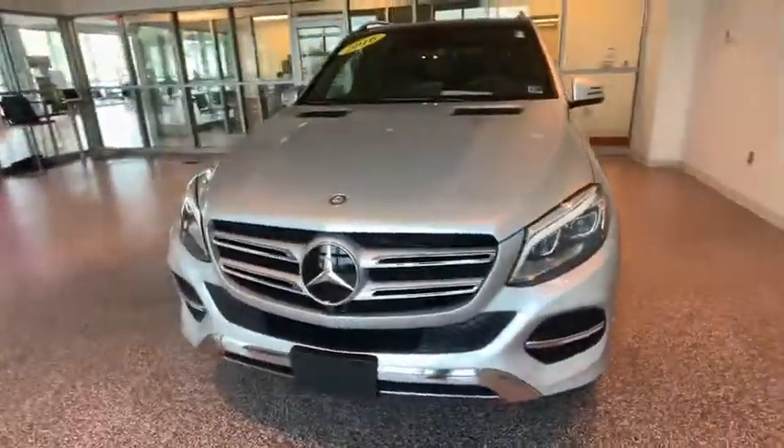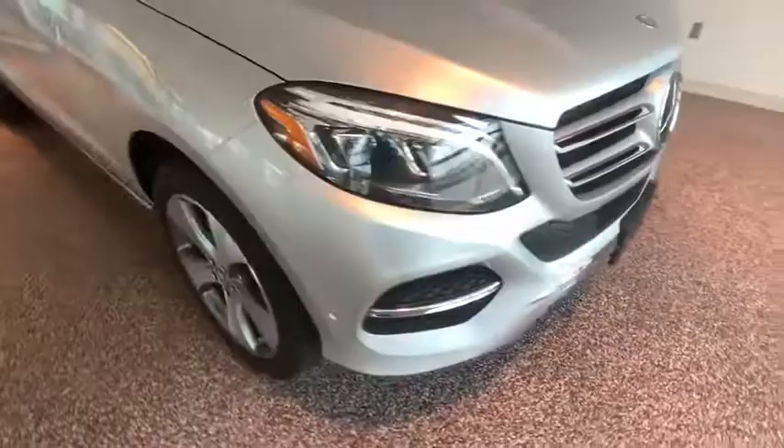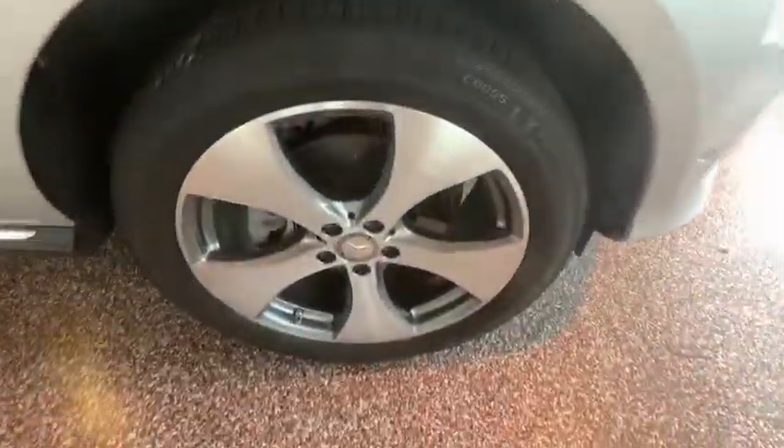Security system, trip computer, power windows, heated front seats, remote keyless entry, brake assist. Come take a test drive today.